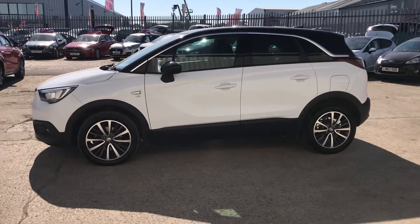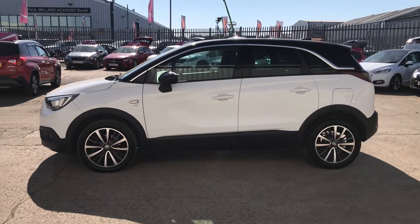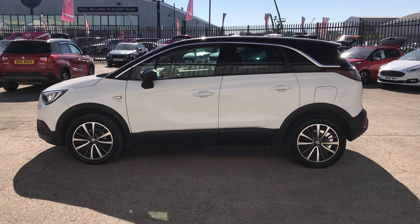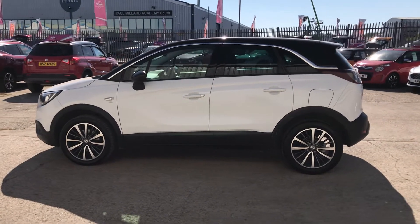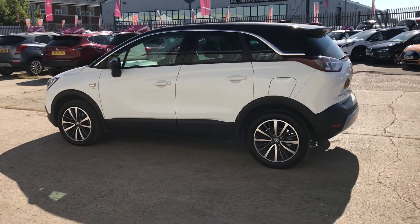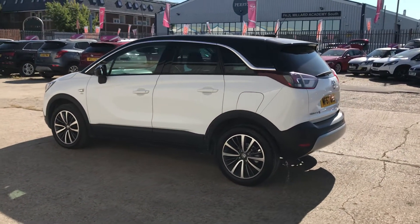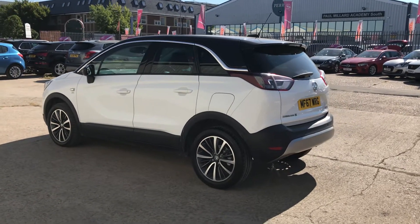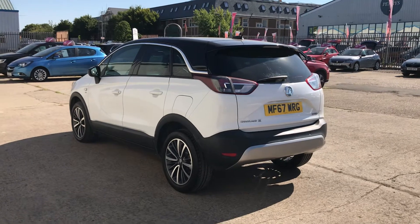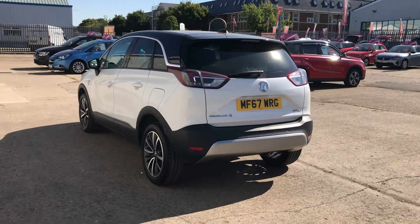Got the diamond cut polished alloy wheels there. It's five doors as you can see. You've got the privacy glass from the midpoint backwards. It comes with a good spec — front and rear parking sensors, and it also comes with Apple CarPlay, which is becoming an important feature on used cars at the moment.